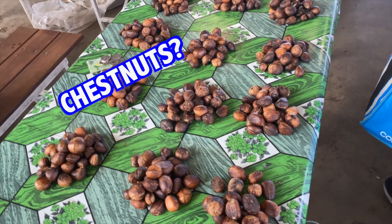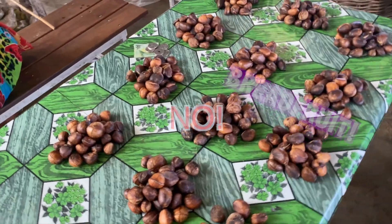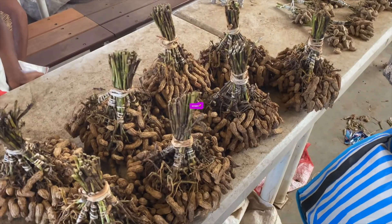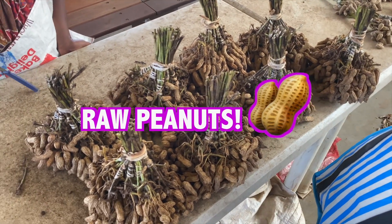Chestnuts. Bread fruit. Bread fruit. Peanuts. Ginger.